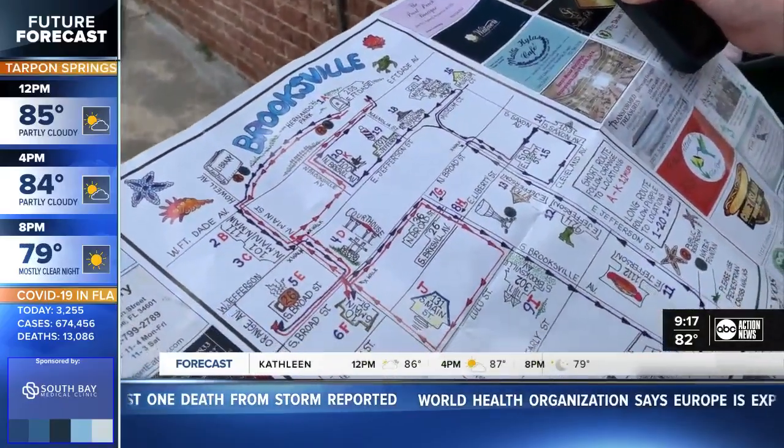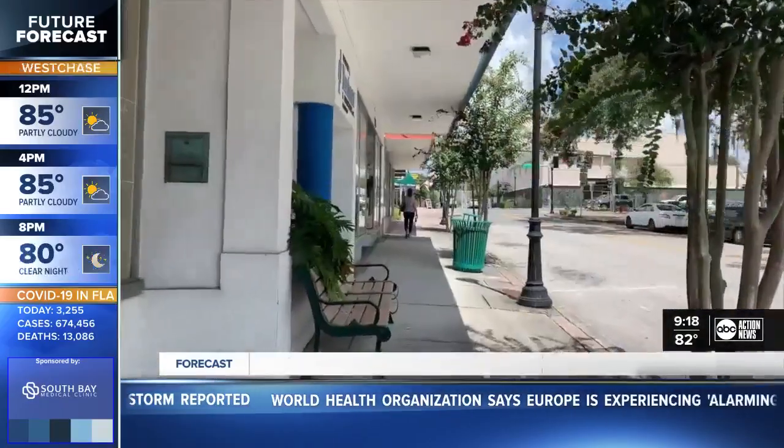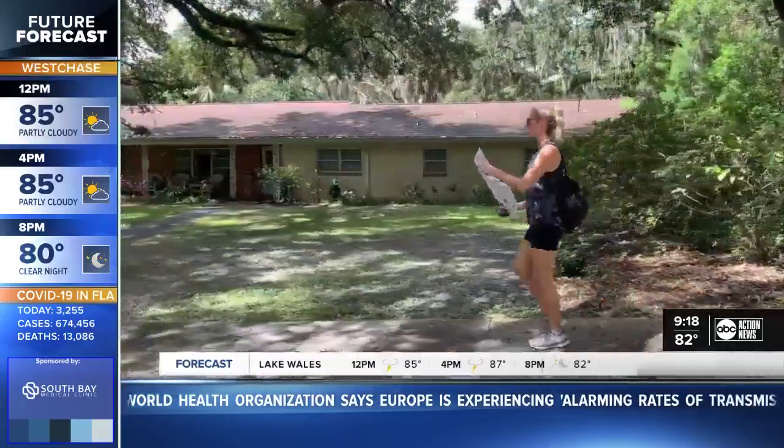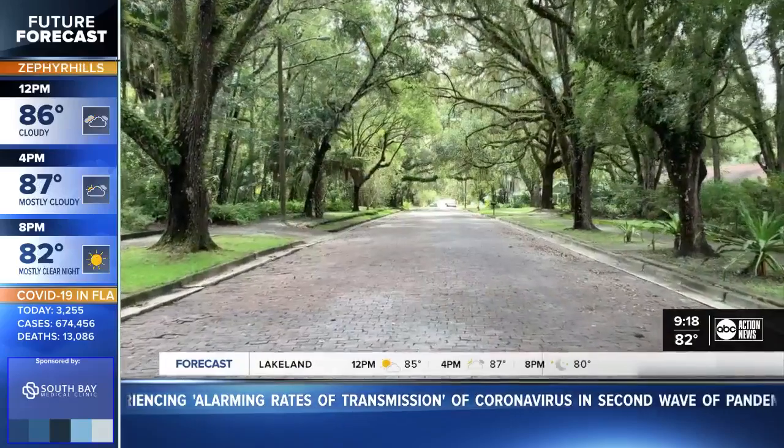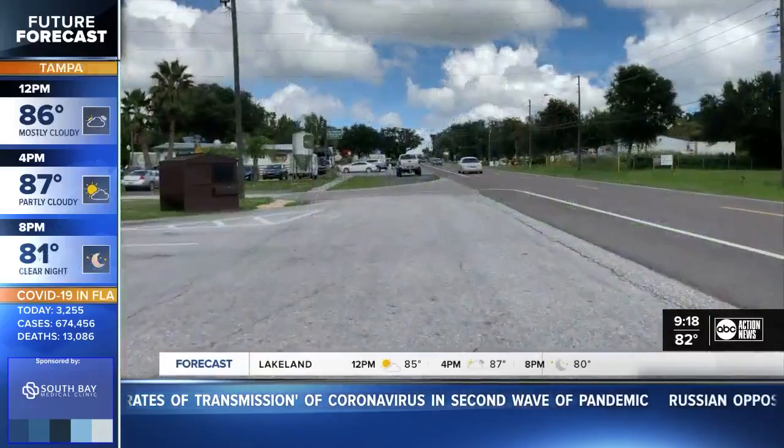The mermaid trail has two options: a one-mile route with all sidewalks, great for kids, and a two-mile path, better for adults. It takes you around downtown, a neighborhood, and up Jefferson Street, where you'll have to cut through some parking lots.